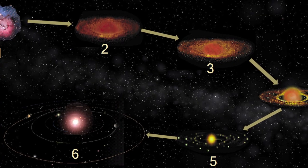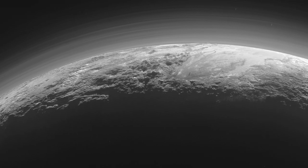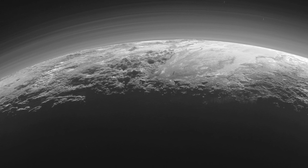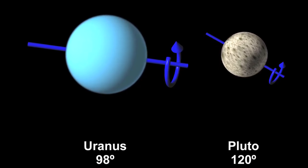The greatest stumbling block for understanding Pluto is the story of its formation and its supposed primordial origins. Its atmosphere and surface features may fit better with the Electric Universe theory of recent capture, perhaps as part of the Saturnian entourage. Alternatively, Pluto's axial tilt suggests a possible former association with Uranus.